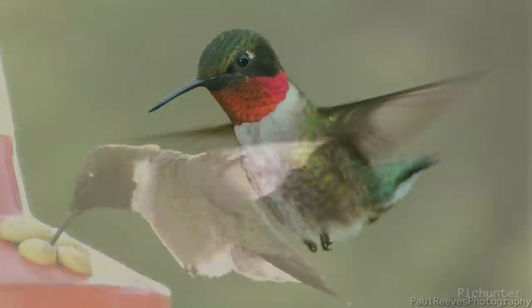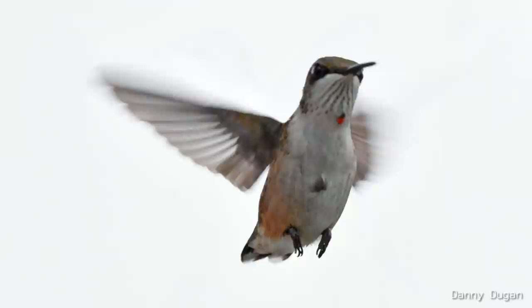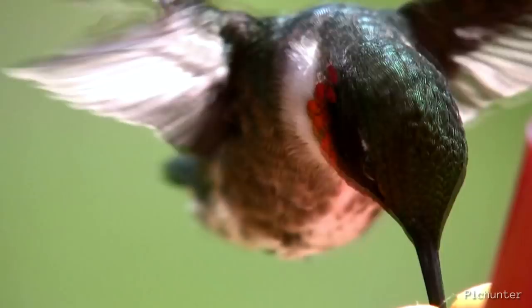The name ruby-throated comes from the brilliant throat patch, or gorget, of males — a splendid ruby red with dazzling iridescence when seen in bright light. Females lack this beautiful feature; however, it is possible to see a tiny bit of red feathers on the throat of some. In certain lighting or angles, this red can appear a little orange or black.